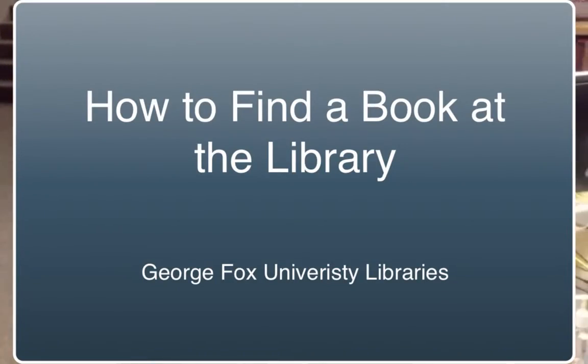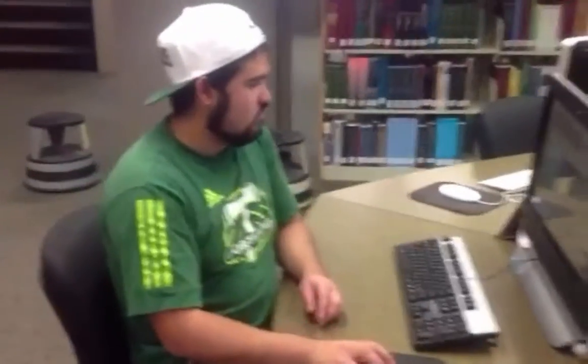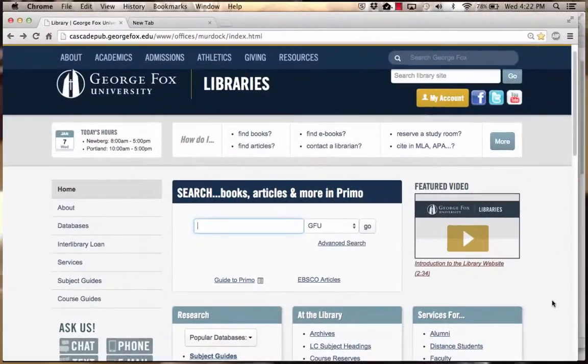This video shows how to find a book in the George Fox Library's collection. Use Primo, the library discovery system, to search for books.